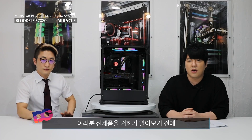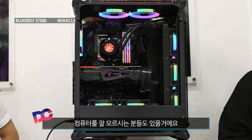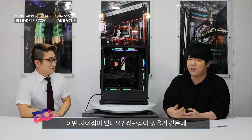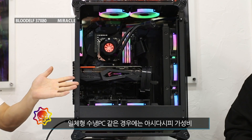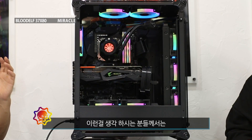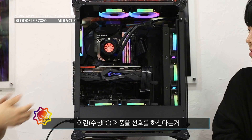여러분 신제품을 알아보기 전에 컴퓨터를 잘하시는 분들도 있고 잘 모르시는 분들도 보실 거예요. 일체형 순형 PC랑 커스텀 순형 PC랑 어떤 차이점인지 잘 모르시는 분들을 위해서 대표님께서 설명을 해드리겠습니다. 일체형 PC 같은 경우에는 가성비를 생각하시는 분들께서 선호하신다는 거, 그게 팩트죠.